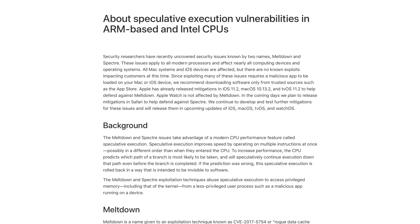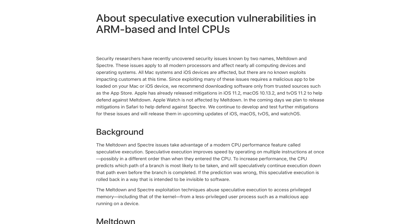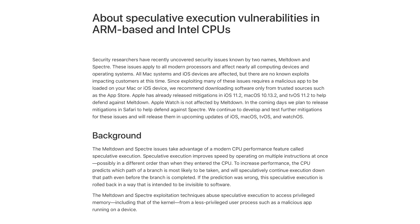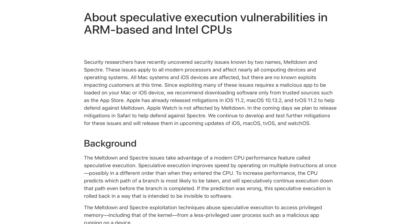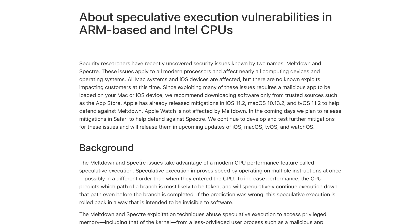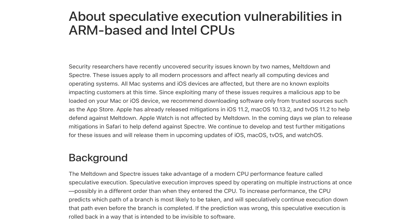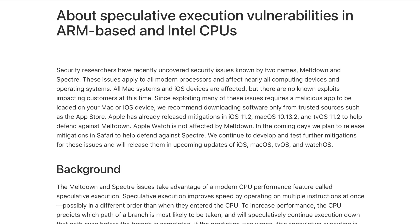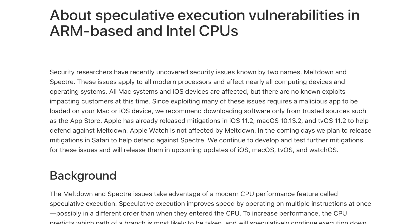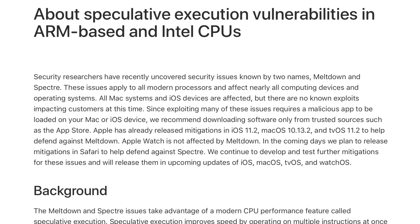Apple says they have already released mitigations in iOS 11.2, macOS 10.13.2, and tvOS 11.2 to help defend against Meltdown, and that Apple Watch is not affected by Meltdown. Spectre is a slightly different story. If you're worried about Meltdown, as long as you have the latest versions of iOS, macOS, or tvOS, you are likely safe from the issue.